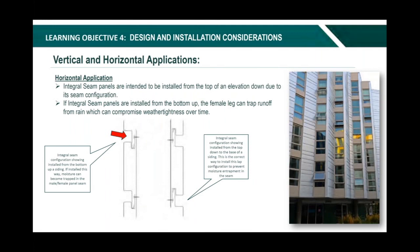For horizontal applications with an integral seam panel, they are intended to be installed from the top of the elevation down due to their seam configuration. If you're installing from the bottom up, runoff can actually get in there and be trapped inside the seam. So with this type of panel seam, it is 100% recommended that installation starts from the top down so that when runoff comes, everything is draining off. Installing bottom-up creates the potential for moisture to be trapped within the seam.